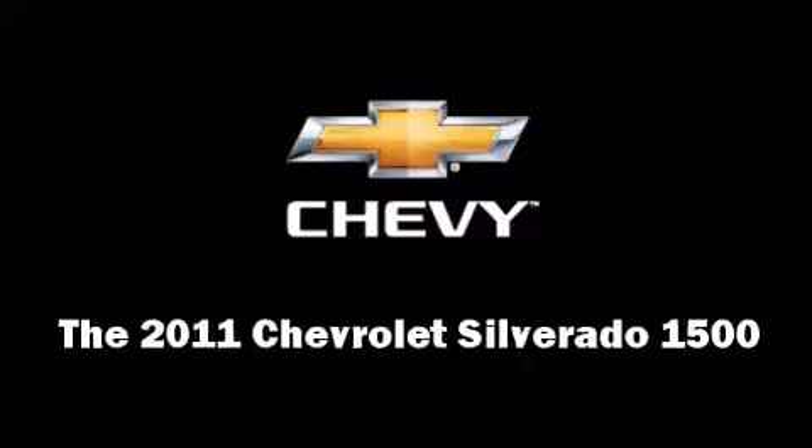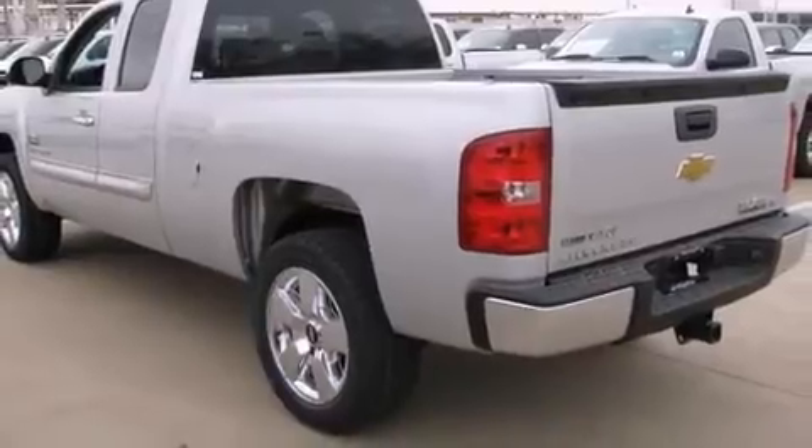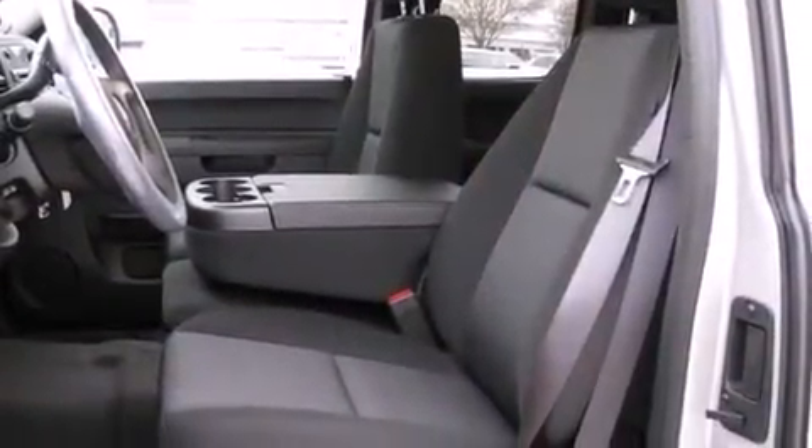You can expect a lot from the 2011 Chevrolet Silverado 1500. It features an automatic transmission, rear-wheel drive, and a powerful eight-cylinder engine.